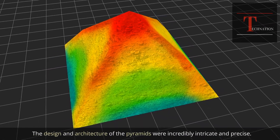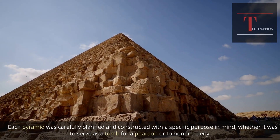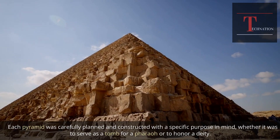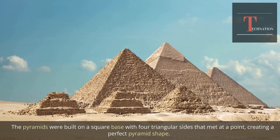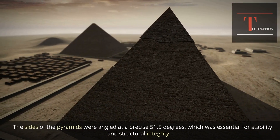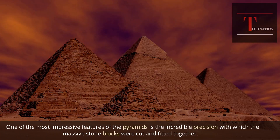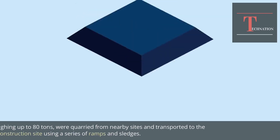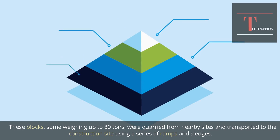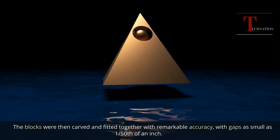The design and architecture of the pyramids were incredibly intricate and precise. Each pyramid was carefully planned and constructed with a specific purpose, whether to serve as a tomb for a pharaoh or to honor a deity. Built on a square base with four triangular sides meeting at a point, the sides were angled at a precise 51.5 degrees for stability and structural integrity. The massive stone blocks, some weighing up to 80 tons, were quarried from nearby sites and fitted together with remarkable accuracy — with gaps as small as 1/50th of an inch.